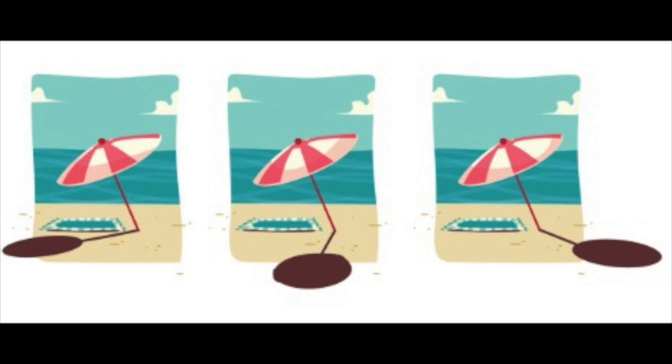E quando a luz do Sol é bloqueada — aqui a gente está falando especificamente da luz do Sol — a sombra aparece. A sombra é formada na posição oposta à posição do Sol. À medida que a posição do Sol muda, a posição da sombra também vai alterar.